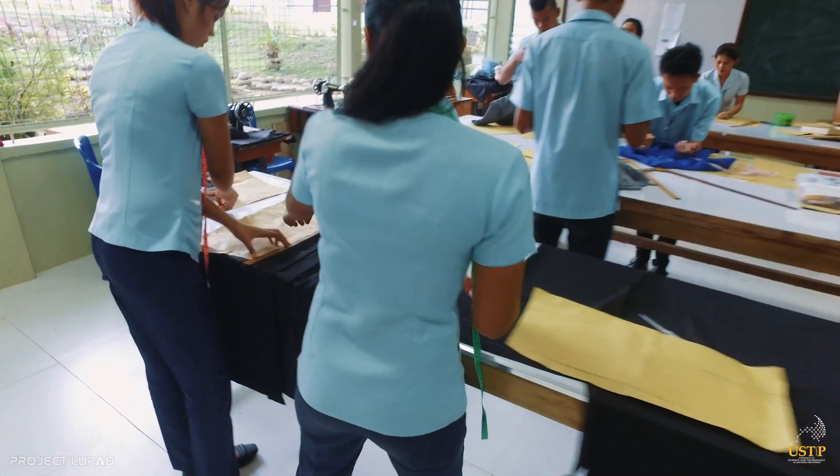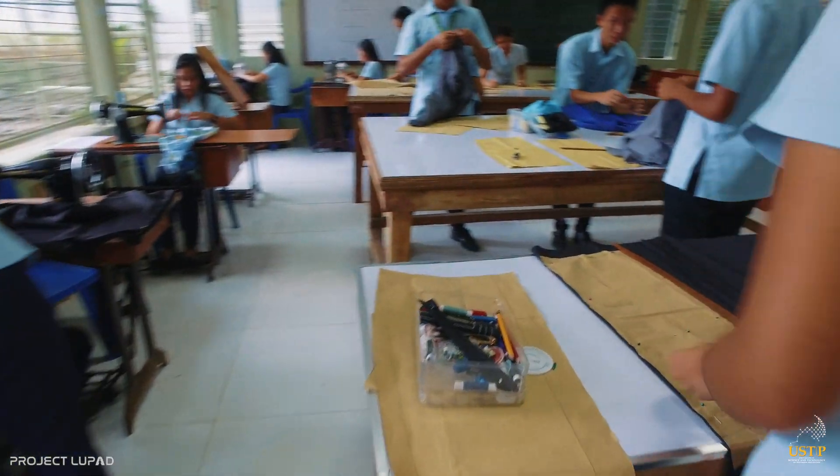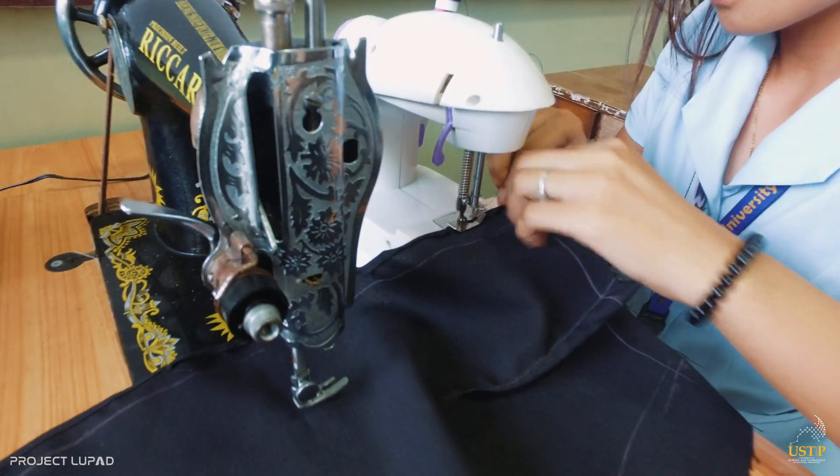In the dressmaking laboratory, students are not just trained to design and make clothing — from simple uniforms to elegant party dresses. They are also trained to teach how to make them.